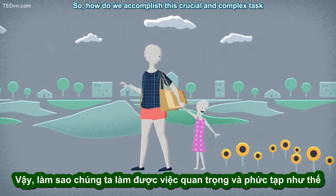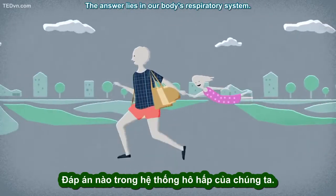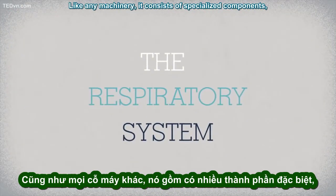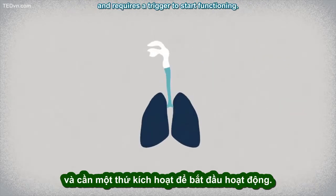So how do we accomplish this crucial and complex task without even thinking about it? The answer lies in our body's respiratory system. Like any machinery, it consists of specialized components and requires a trigger to start functioning.